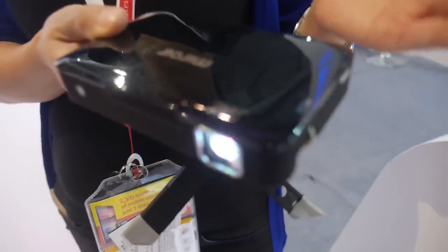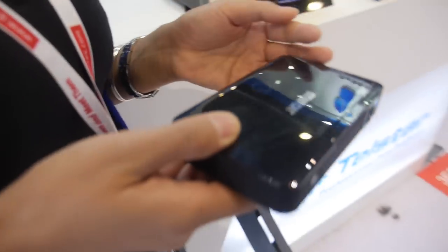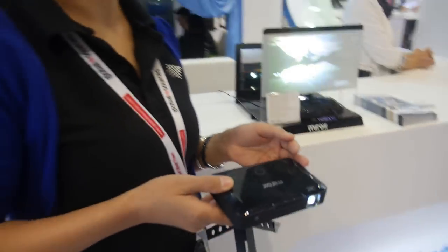It supports wireless connection. This model is also available on the Apple online store.